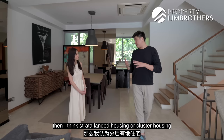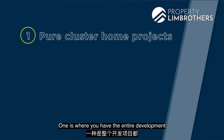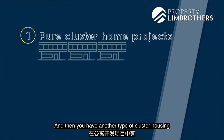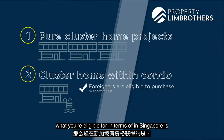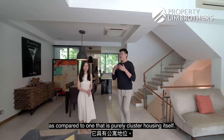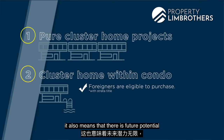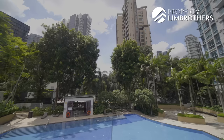Living in a strata home, if you prefer something more hassle-free, then strata landed or cluster housing is worth considering. Within cluster housing, there are two types: one where the entire development is cluster housing with no apartments, and another where cluster houses sit within a condominium development. A key difference is that if you're a foreigner planning to buy a landed-style home in Singapore, you can only purchase a cluster house within a condo development with condominium status. This also opens up the property to any type of buyer in future — Singapore citizen, PR, or even a foreigner.